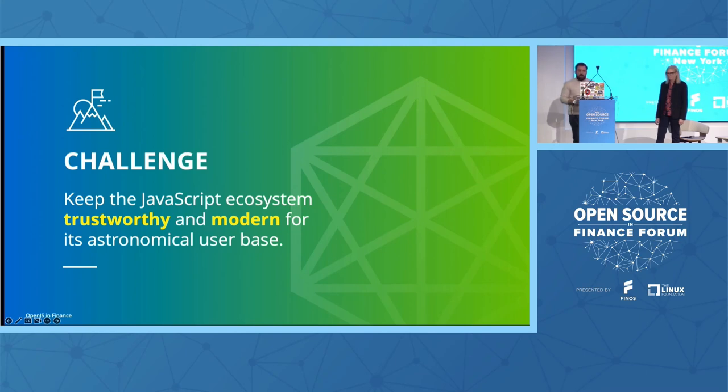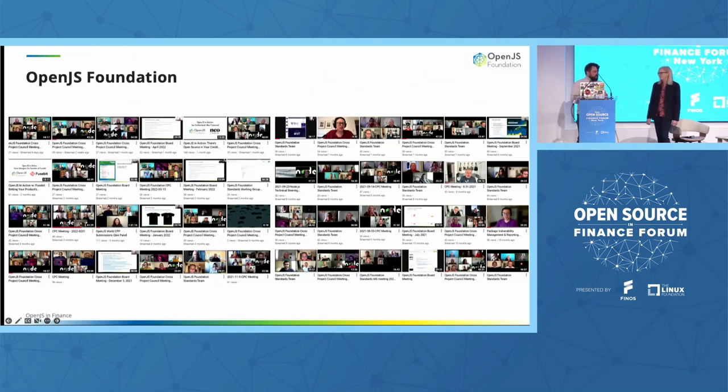The challenge is: how do we keep the JavaScript ecosystem trustworthy and modern for its astronomical user base? This is a challenge that the foundation enjoys taking on. It's not flashy work — it's important work that has to be done. We think about that little sliver holding everything else up, that 'Nebraska project' as we affectionately call it. If we can't make that project bigger, can we make it stronger? Companies are making big bets on OpenJS projects — NASA to Netflix. The OpenJS Foundation is here to provide that backstop, eliminate the noise, and provide support so the JavaScript ecosystem can focus on what it does best. It's not usually the code that's broken — it's everything else.